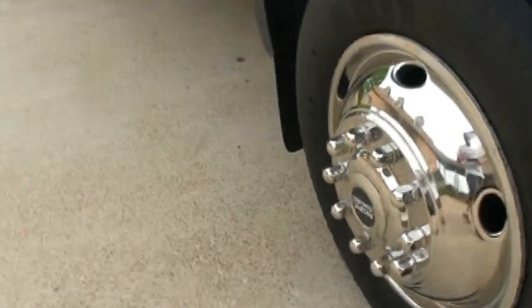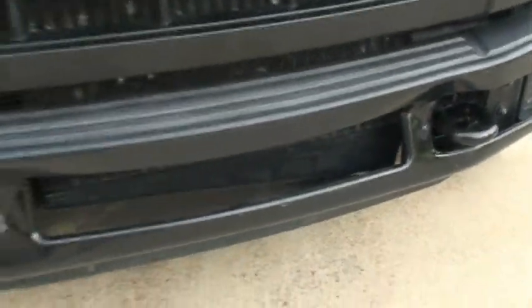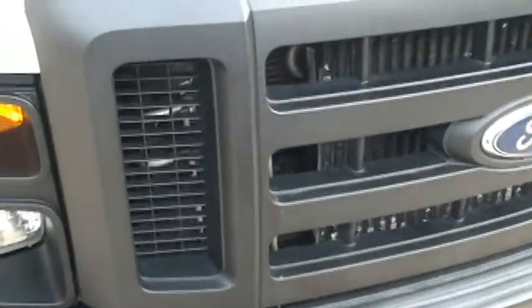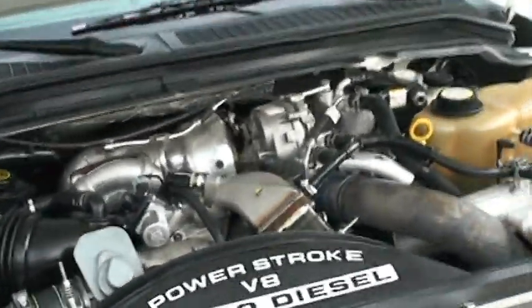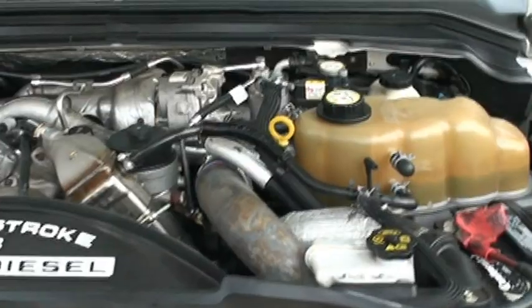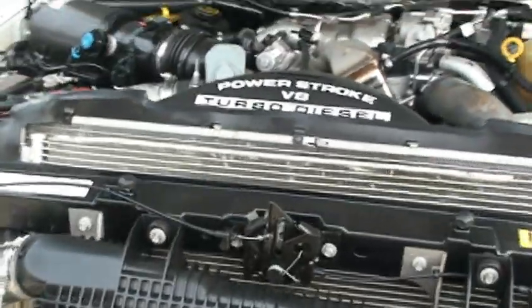Got the tires on the front too. Front bumper is dented a little bit, nothing major — it is a work truck. Everything is nice and clean. Just been serviced, got a fresh oil change, ready to go.